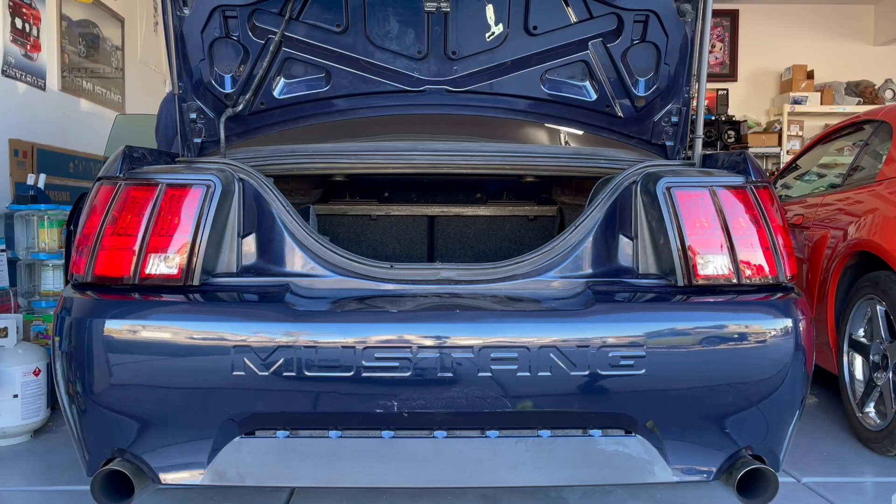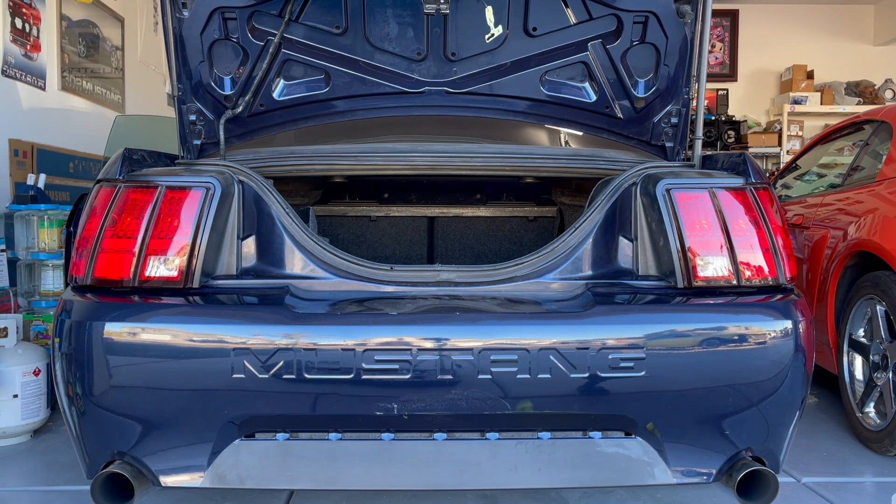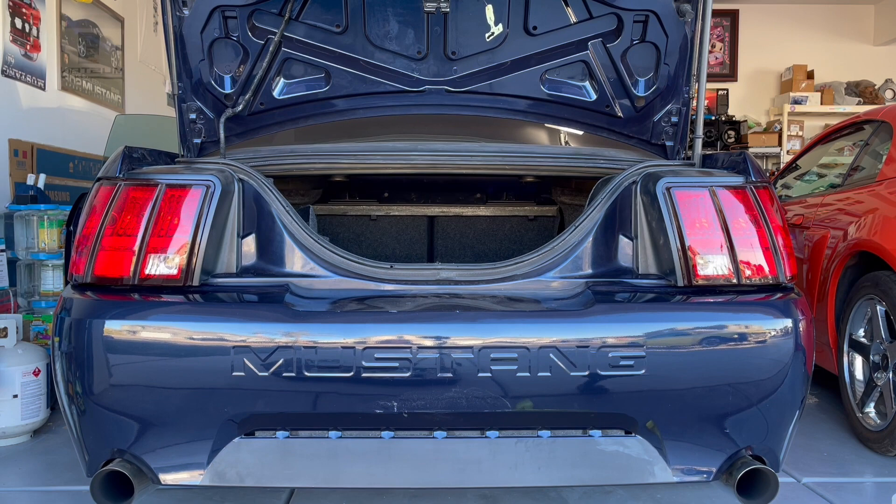Left turn signal, right turn signal - we'll do the parking lights. That's all six across the back. When you hit the brakes, the outer two on each side go lighter because it's a dual filament bulb. That's all there is to it - it's all put back together. Thanks for watching, I hope you enjoyed this short update on the Bullet, and stay tuned for more Mustang content.